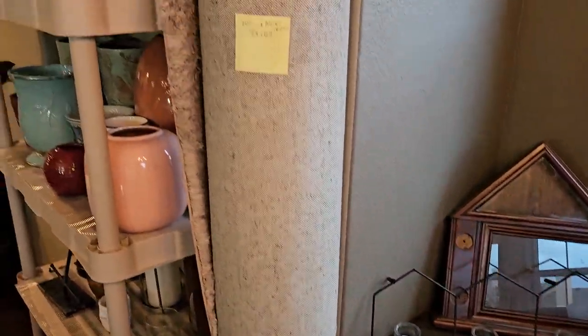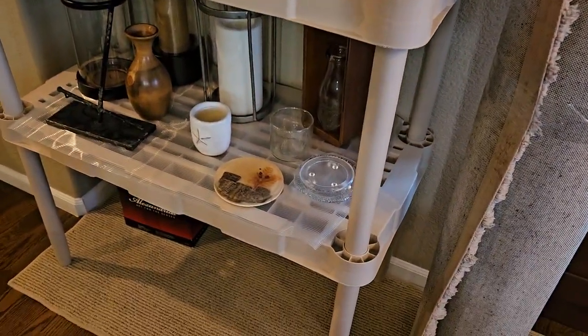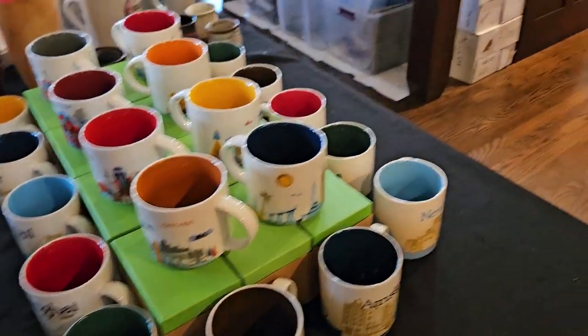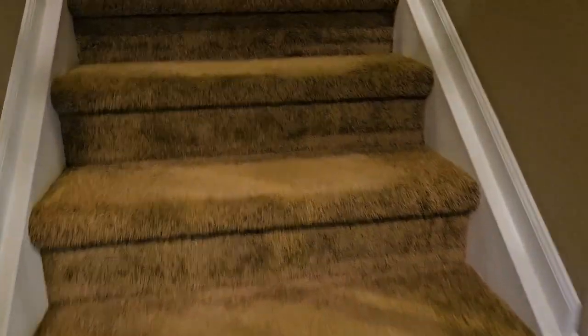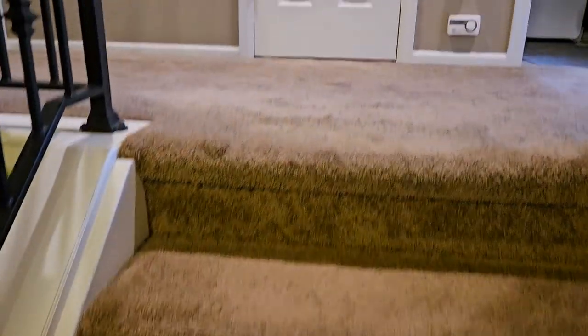We have some rugs — we rolled them up. Let's come upstairs. We have two bedroom sets available, both queen. One is an Ikea bedroom set and the other one is an Eddie Bauer bedroom set.